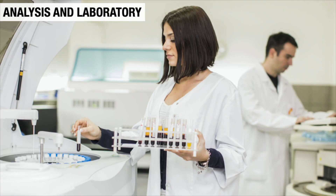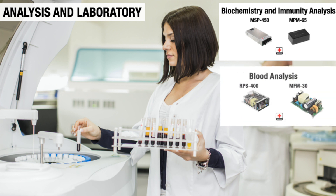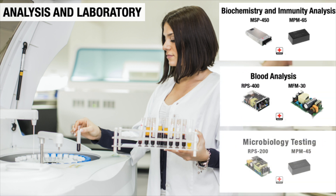The analysis and laboratory market, including biochemistry and immunity analysis, blood analysis, and microbiology testing.